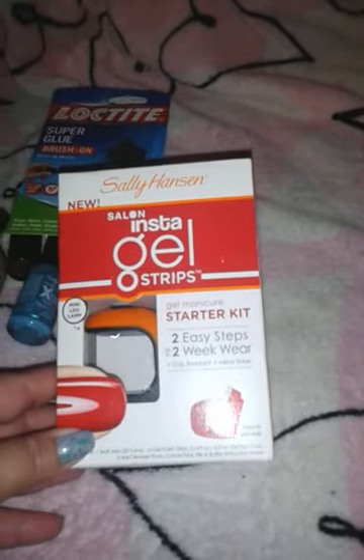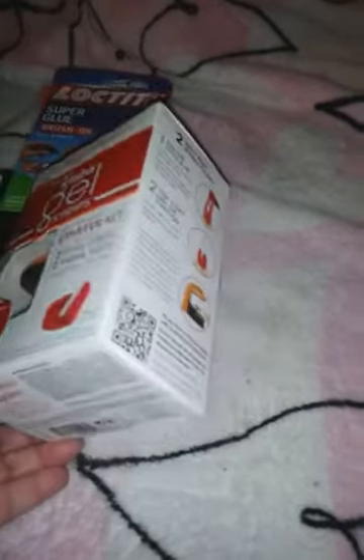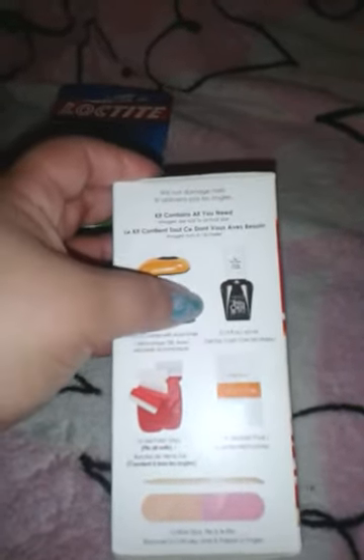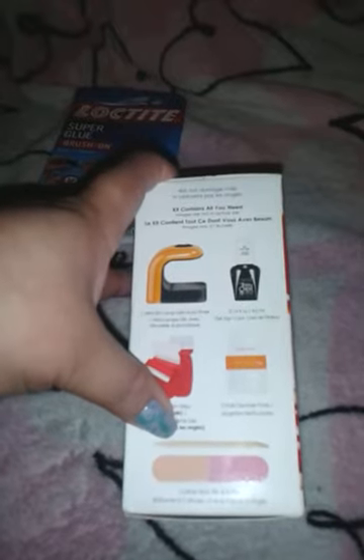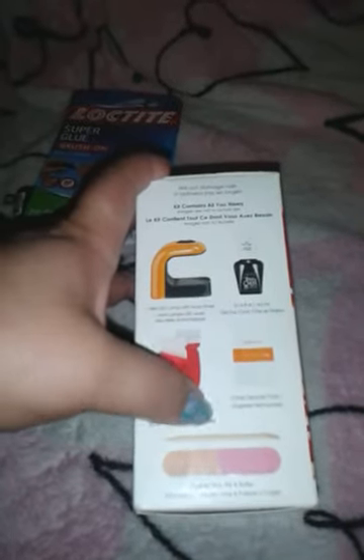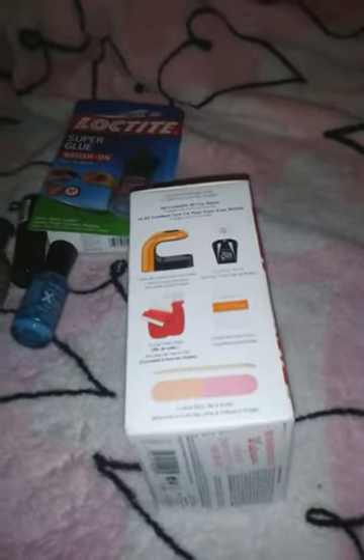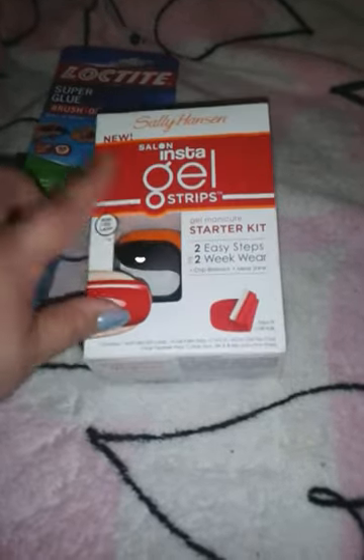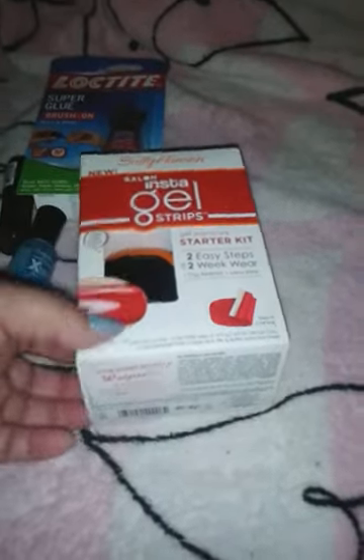The best deal of them all, also at Walgreens — this is Sally Hansen Salon Insta Gel Strips Starter Kit. It has a small LED lamp, a top coat, the strips, cleaning pads, a cuticle pusher, an orange stick, and a buffer or file. This is regularly $31.99 and I got it for $7.99. It's in Red My Lips, so I can't wait to try it. Love it, love it — great deal.